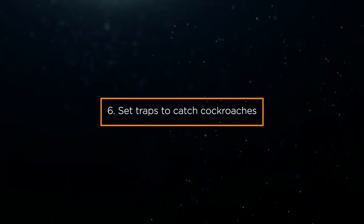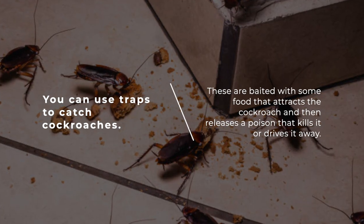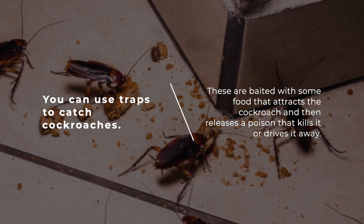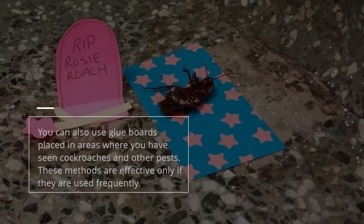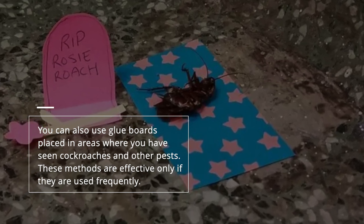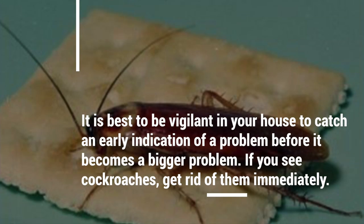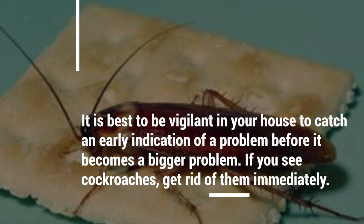6. Set traps to catch cockroaches. You can use traps to catch cockroaches. These are baited with some food that attracts the cockroach and then releases a poison that kills it or drives it away. You can also use glue boards placed in areas where you have seen cockroaches and other pests. These methods are effective only if they are used frequently. It is best to be vigilant in your house to catch an early indication of a problem before it becomes a bigger problem.